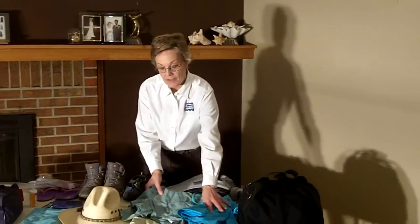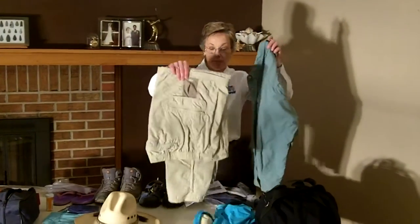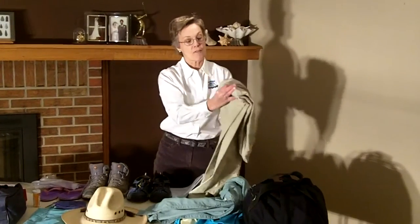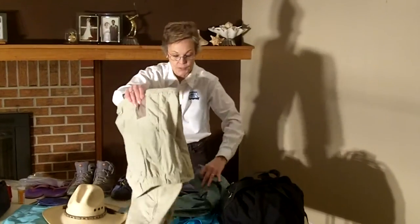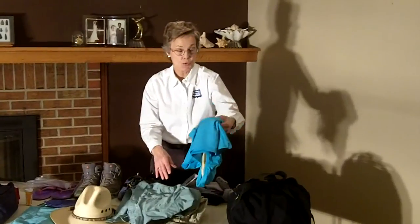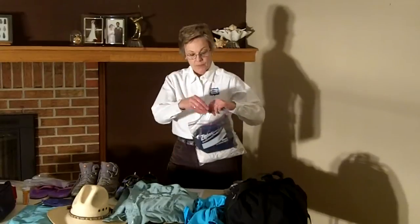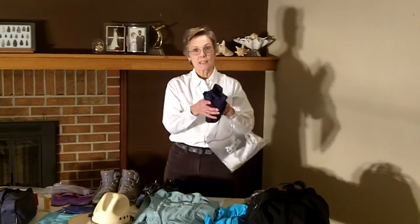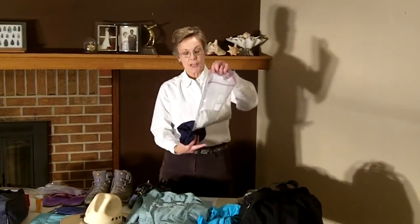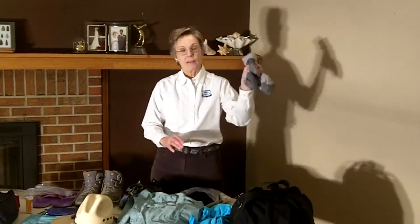I also recommend a long-sleeved shirt to help protect you from the elements and a pair of long pants. I like zippered-off pants because they can double as shorts, so they do double duty. I may bring up to two bathing suits so I just have a change over a three-day period. I like to bring a pair of gym shorts that I sleep in along with an extra t-shirt. Don't forget your undergarments, bras, and underwear, and a couple of pairs of moisture-wicking socks or wool socks.